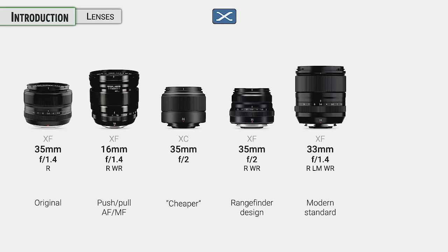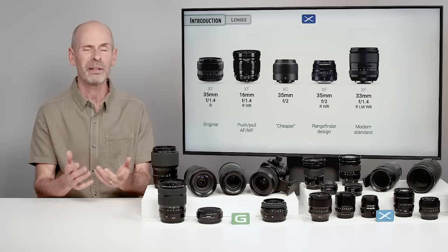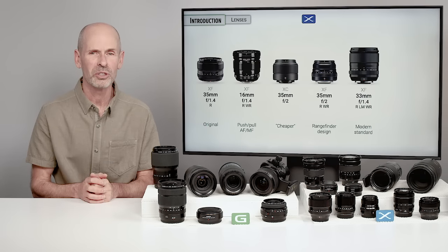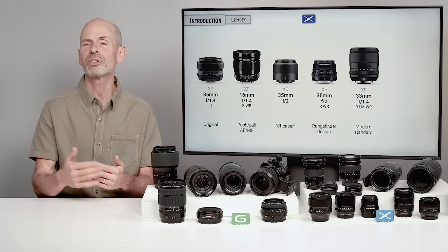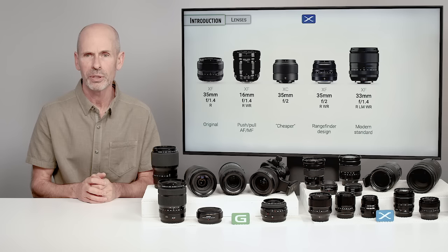Then we have the modern design of the lenses — the 33 f/1.4 is a replacement for the 35 f/1.4, and it is optically a little bit more perfect. Maybe it doesn't have as much character, but that's a matter of style and choice. A lot of their modern lenses over the last several years have a very consistent design look and feel.